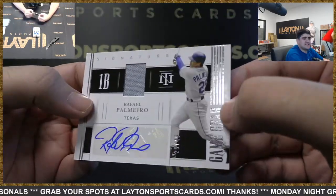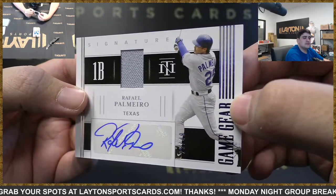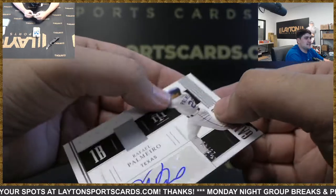Then we've got for Texas to 49 — got a game gear auto — Rafael Palmeiro. Nice hit for the Rangers there.